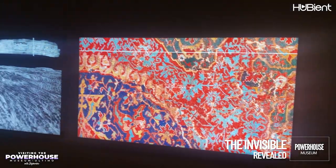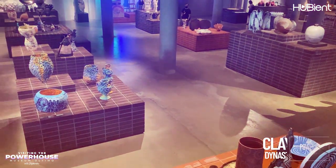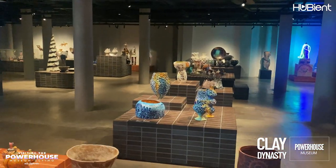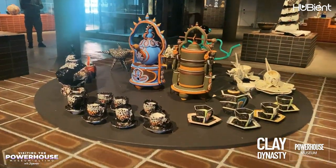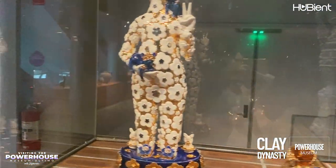The Clay Dynasty exhibition celebrates studio ceramics in Australia as shaped by three generations of makers. The Clay Dynasty offers new perspectives by displaying ceramics of the crafts movement alongside the post-modern and contemporary artworks of today.